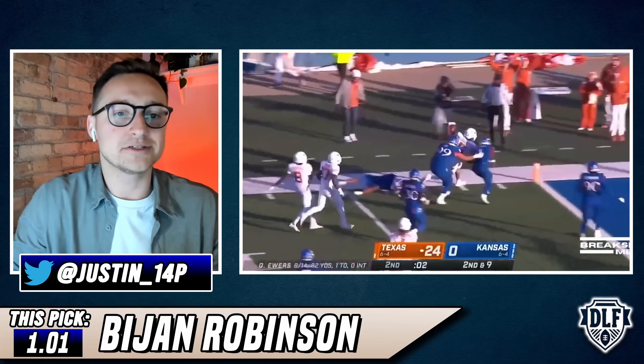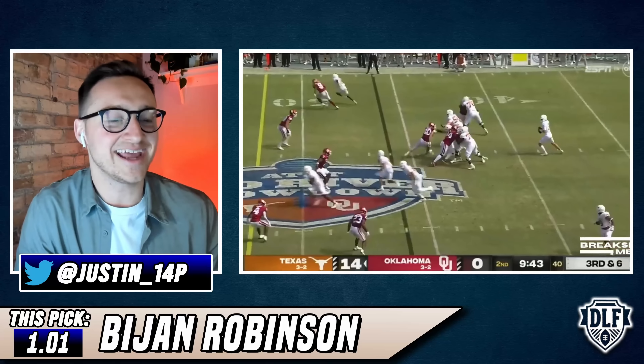When you watch him play, there is quite literally nothing he cannot do. He breaks tackles, he has vision to turn plays backside, he has the receiving ability of a wide receiver. The man quite literally does everything.